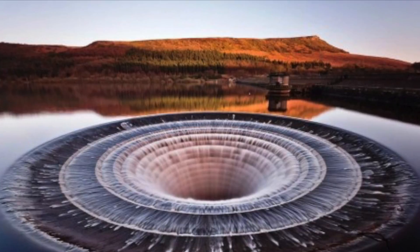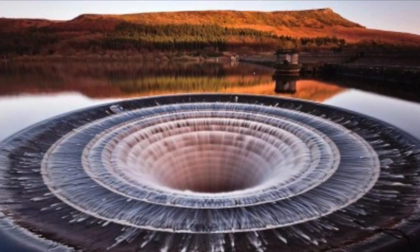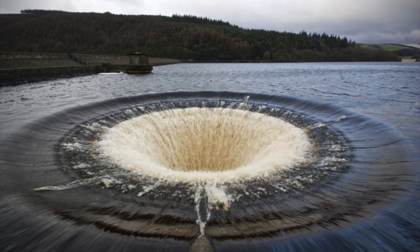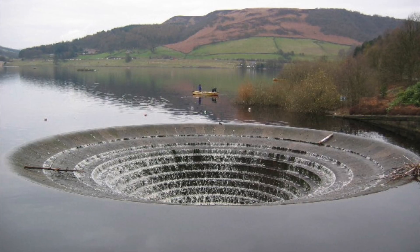At number 9, we have the Underwater Vortex Portal. Comic book fans will probably expect the Silver Surfer to pop out from the hole and warn us about an intergalactic doom scenario. But believe it or not, this is a real photograph captured at Lady Bower Reservoir in the UK. It is not exactly a sinkhole, but what is referred to as a plughole or spillway.